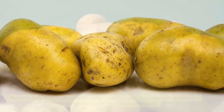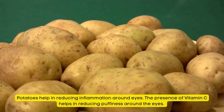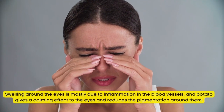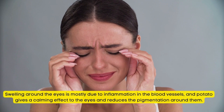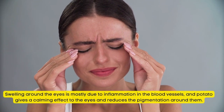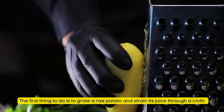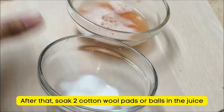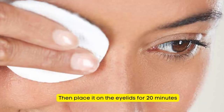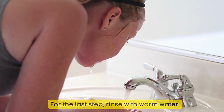Natural Remedy for Sore Eyes Number 3: Eye Compress with Potatoes. Potatoes help in reducing inflammation around the eyes. The presence of vitamin C helps in reducing puffiness. Swelling around the eyes is mostly due to inflammation in the blood vessels, and potato gives a calming effect and reduces pigmentation. Grate a raw potato and strain its juice through a cloth. Soak two cotton wool pads in the juice, place on eyelids for 20 minutes, then rinse with warm water.